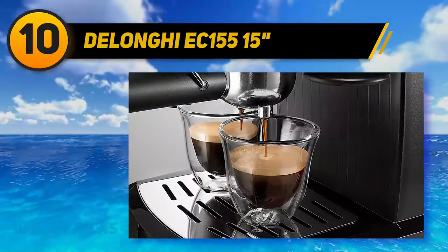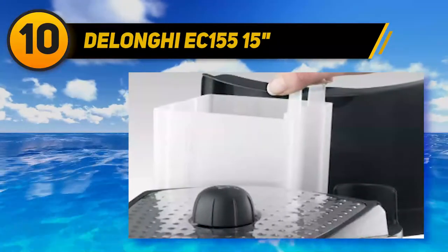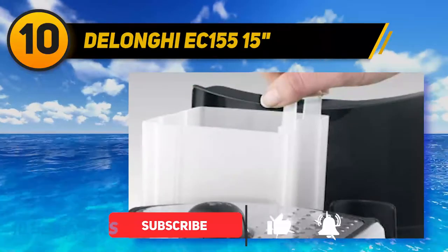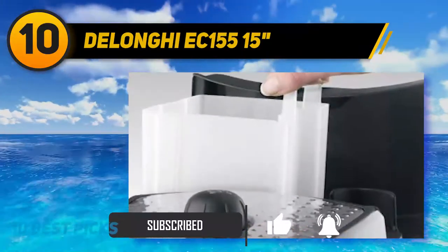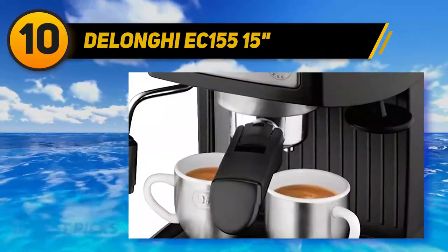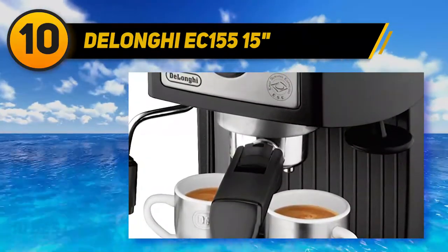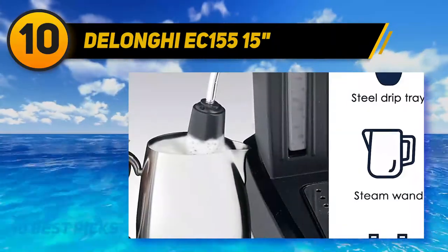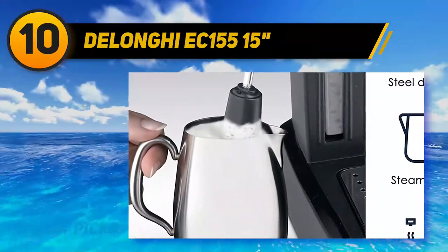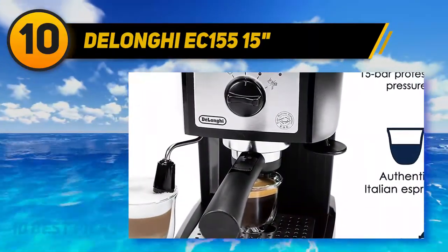The espresso has a decent crema and the machine heats up in a hurry. The steamer isn't the best one around, but nobody expects it to be. It will be more than fine for a cappuccino with some big airy foam, but not suitable for latte art. Since this machine comes with a pressurized basket, you can get shots with crema very easily. The downside is that the shots will not be authentic, but many people don't know the difference or don't care. You can also use ESE pods with this machine, which is actually a really good and convenient way to make espresso if you don't have any barista skills.